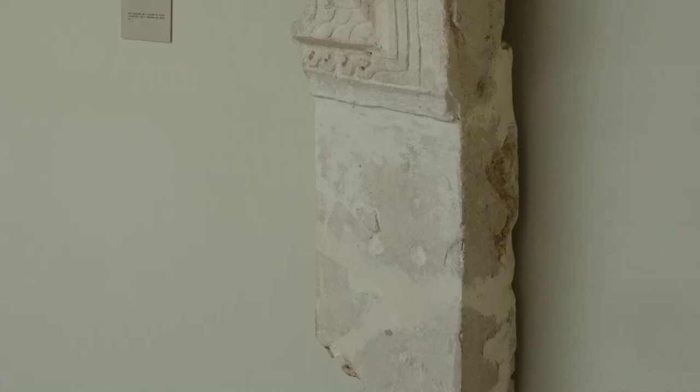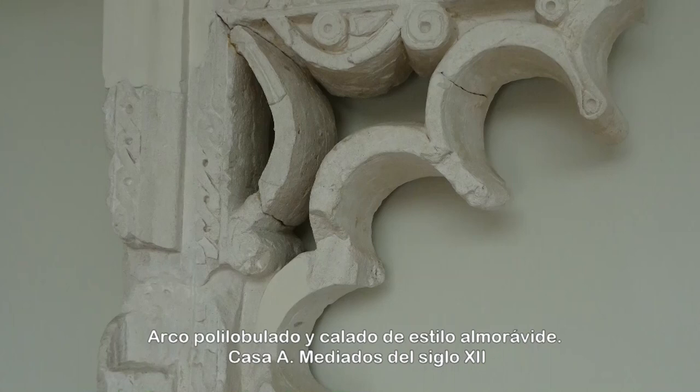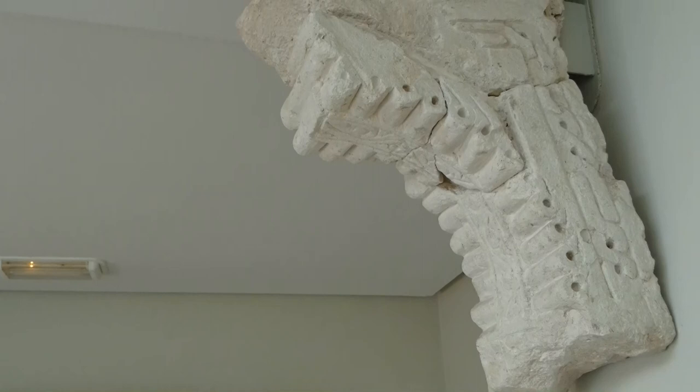La rica decoración arquitectónica hallada en las casas excavadas del yacimiento de Siyasa constituye uno de los aspectos más novedosos y de mayor interés del conjunto. Buena parte de esta yesería se expone en este museo.